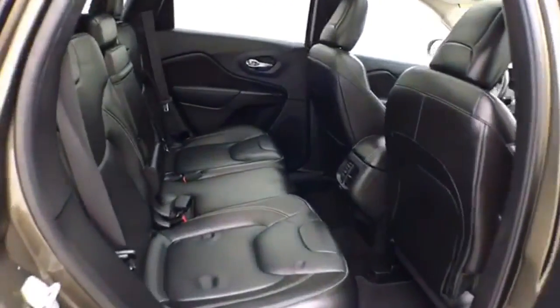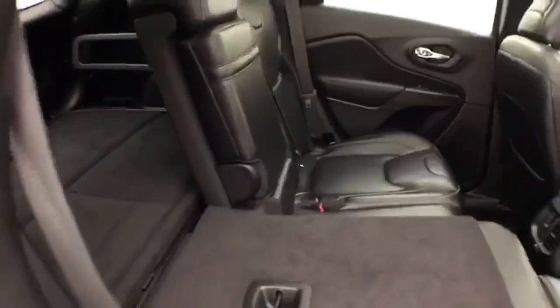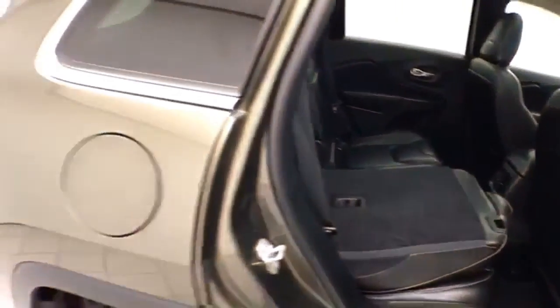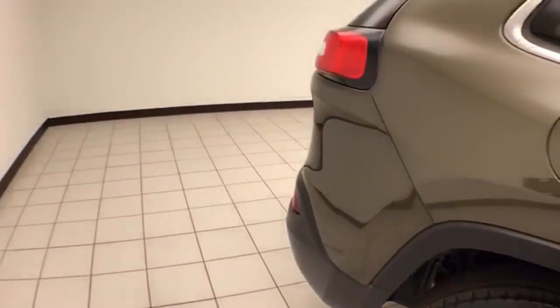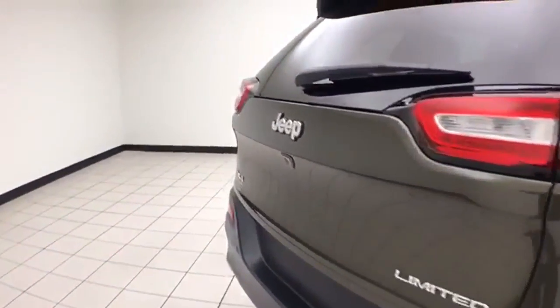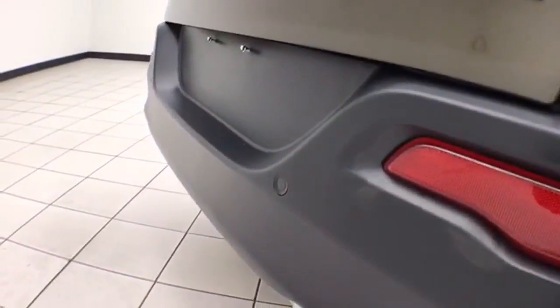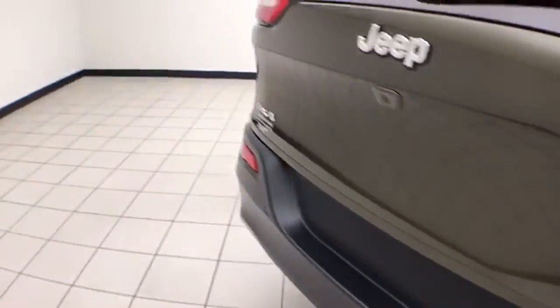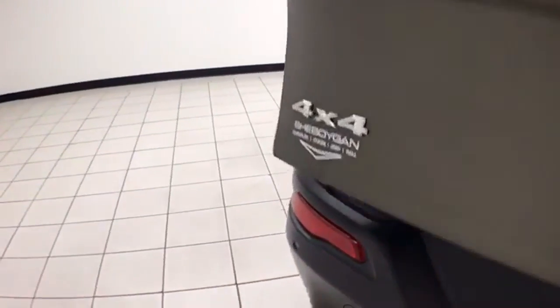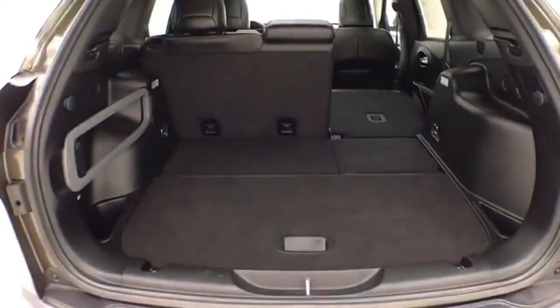The Cherokee seats 5 with leather interior. The split seatback folds down to accommodate longer cargo items. There's lots of cargo space in the rear, with additional under-floor storage.